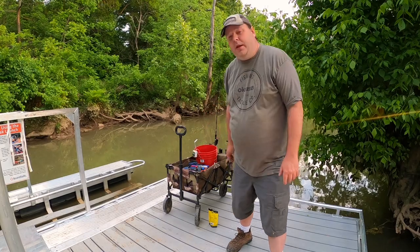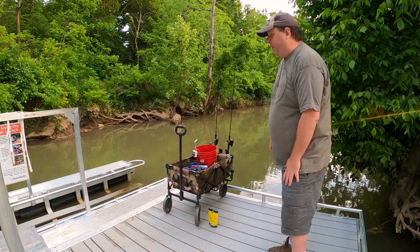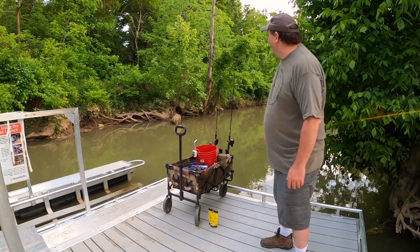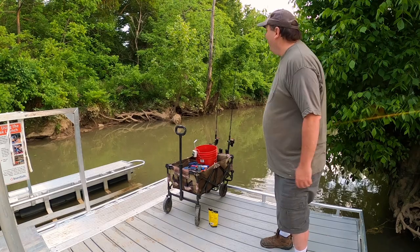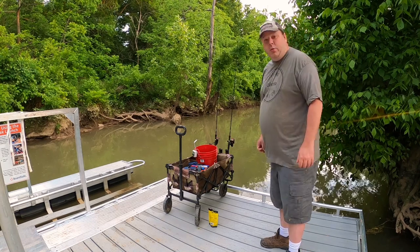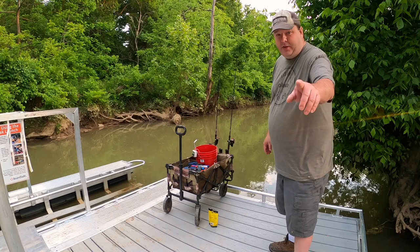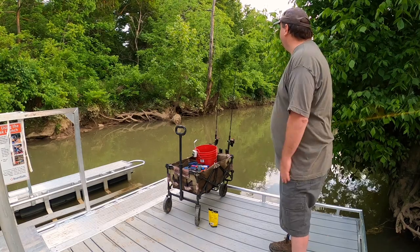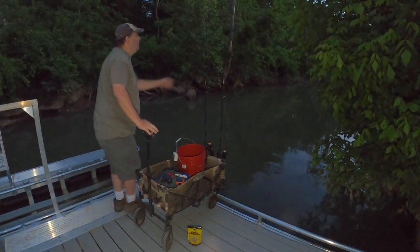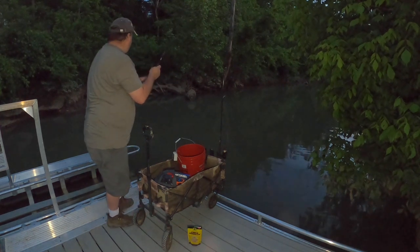I do have my light with me so I'm going to be filming into the dark. Most of the bullheads I've caught here have been right at or just after dark - they seem to turn on then. The dock is so shaky I can't tell if I'm getting a bite or not. I'll just sit down, relax, and hope for a fish. That's a bite - 100% sure that was a bite.